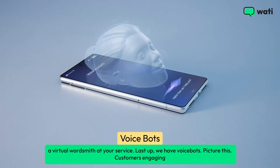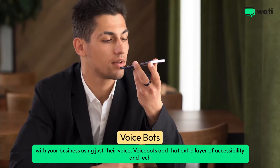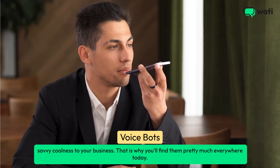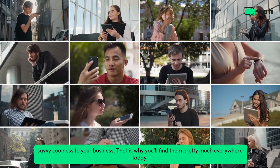Last up, we have voicebots. Picture this: customers engaging with your business using just their voice. Voicebots add that extra layer of accessibility and tech-savvy coolness to your business — that's why you'll find them pretty much everywhere today.